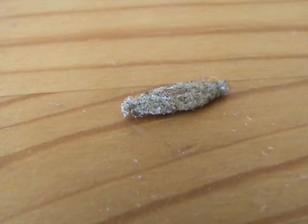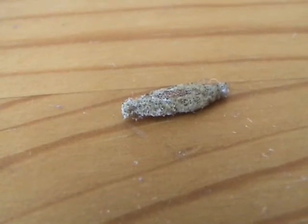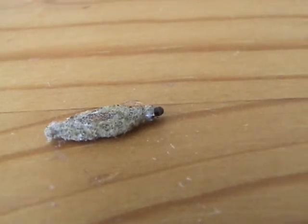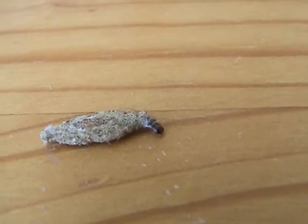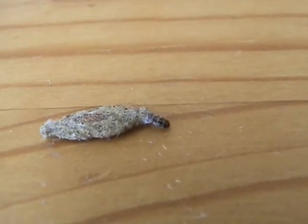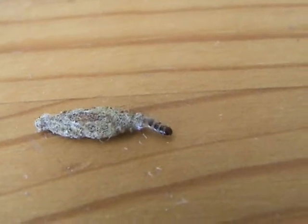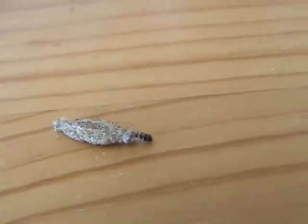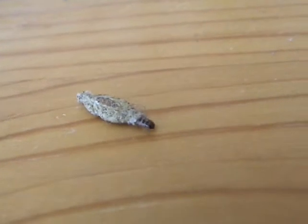It turned out to be a home for some type of larva. The larva had spun a web in the shape of a tube, and then attached bits of dirt, hairs, lint, and whatever else it could find. At each end of this tube is an opening. The larva is hiding inside it, and it can turn around inside and put its head out of either opening.